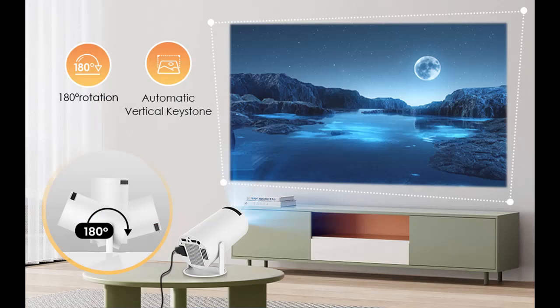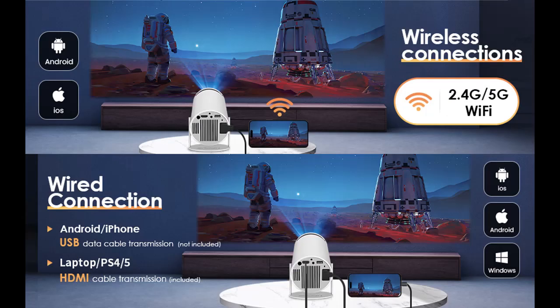The USB interface design supports connecting Android and Apple mobile phone mirroring, and you can mirror the screen of your mobile phone anytime, anywhere without Wi-Fi.